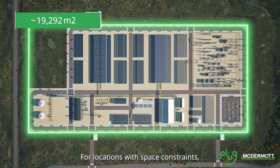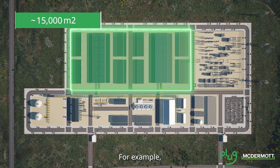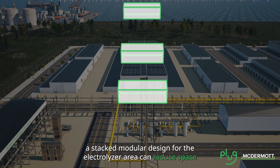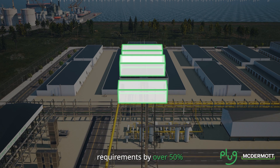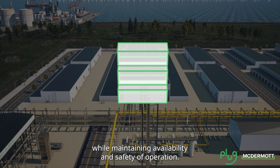For locations with space constraints, the plant modules can be adjusted to reduce footprint. For example, a stacked modular design for the electrolyzer area can reduce space requirements by over 50% while maintaining availability and safety of operation.